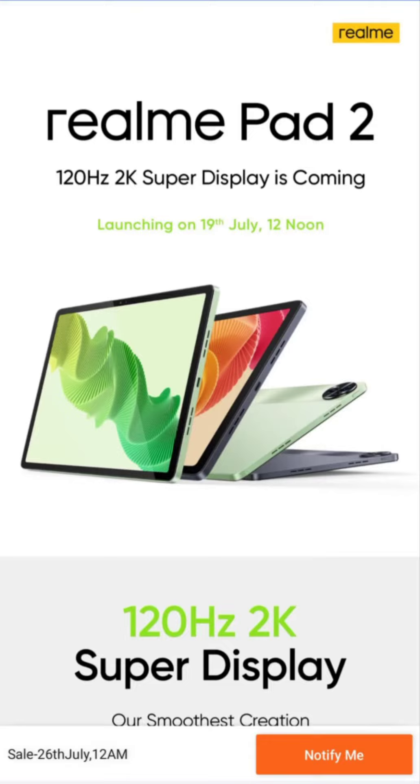For audio enthusiasts, the Realme Pad 2 comes equipped with quad speakers, promising an immersive sound experience. The company will offer an eye-catching glowing spice design on the Realme Pad 2. As can be seen in the official images, it will offer a dual-tone design to add a touch of uniqueness to the tablet's appearance. It will be available in green and black shades.